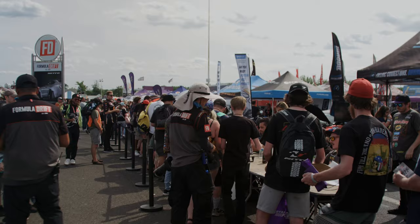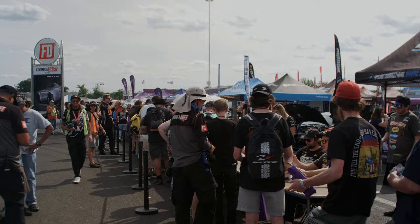Hey guys, I'm Nadine, the founder of Throttle, and today I'm here with Ken Gyuchi, Professional Formula Drift Driver. Hey Ken, how's it going?